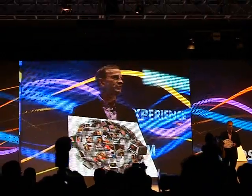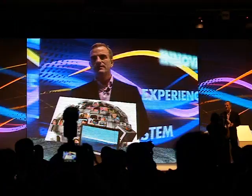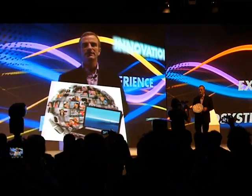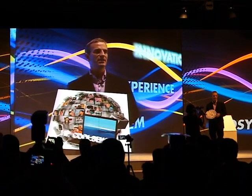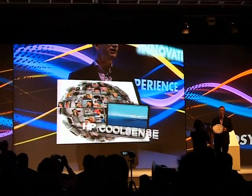Let me show you an example of our notebooks. One of the results of our research and our customer-driven innovation is what we call CoolSense technology. This is a really, really cool combination of hardware and software.